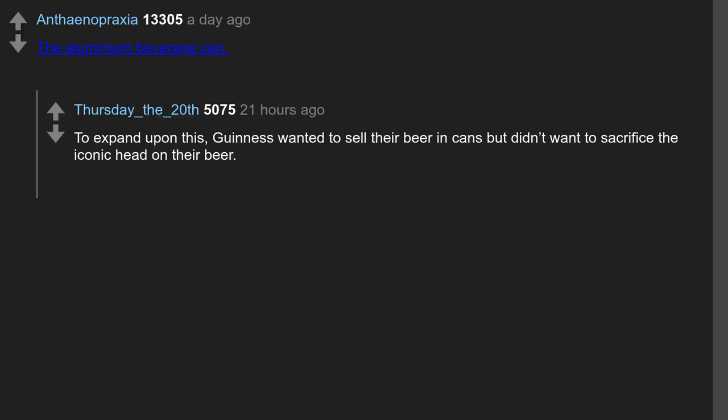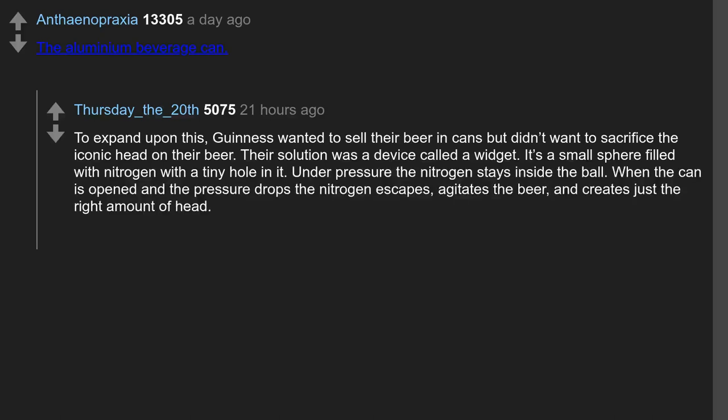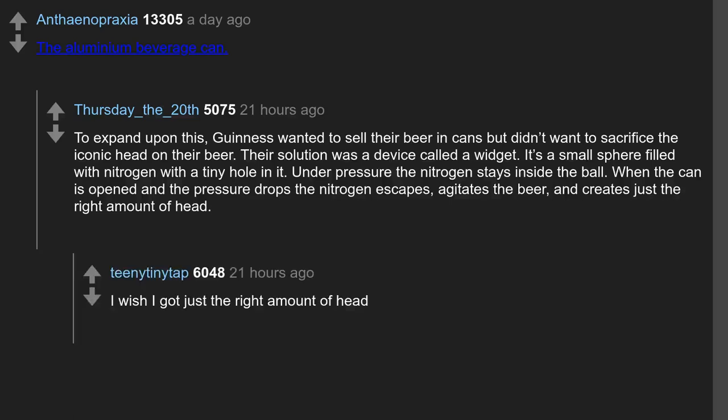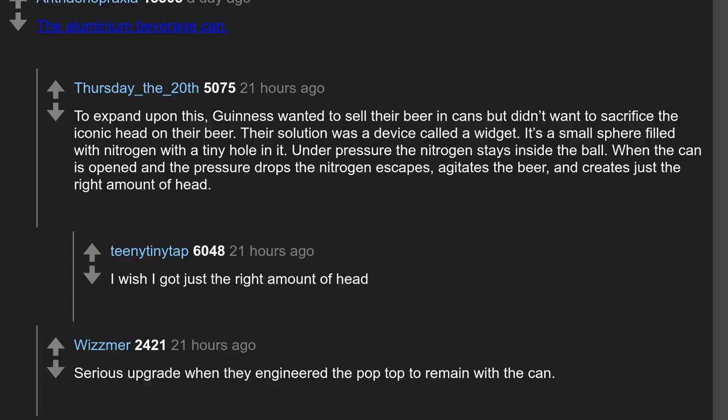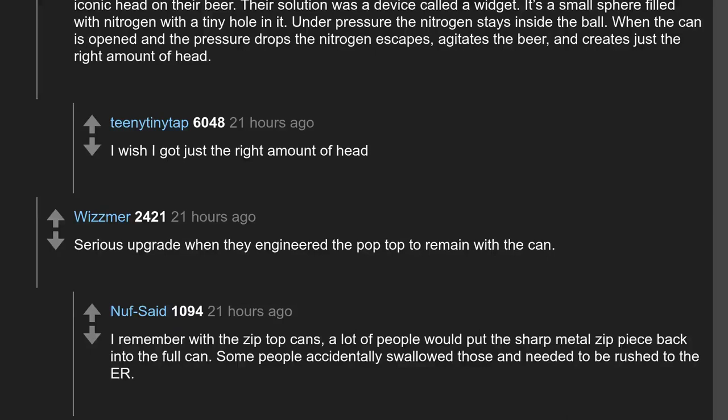The aluminium beverage can. Guinness wanted to sell their beer in cans but didn't want to sacrifice the iconic head on their beer. Their solution was a device called a widget — a small sphere filled with nitrogen with a tiny hole in it. Under pressure the nitrogen stays inside. When the can is opened and the pressure drops, the nitrogen escapes, agitates the beer, and creates just the right amount of head. A serious upgrade was when they engineered the pop top to remain with the can — previously a lot of people would put the sharp metal zip piece back into the full can, and some people accidentally swallowed those.